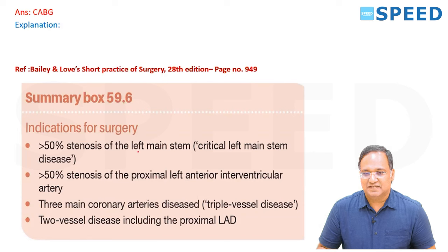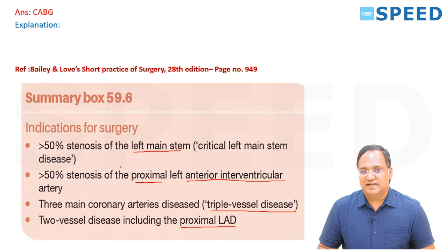Stenosis more than 50 percent in the left main stem — that is critical left main stem disease. More than 50 percent in proximal left anterior interventricular artery. Three vessel disease, triple vessel disease. Two vessel disease including proximal LAD. All these are indications for CABG.